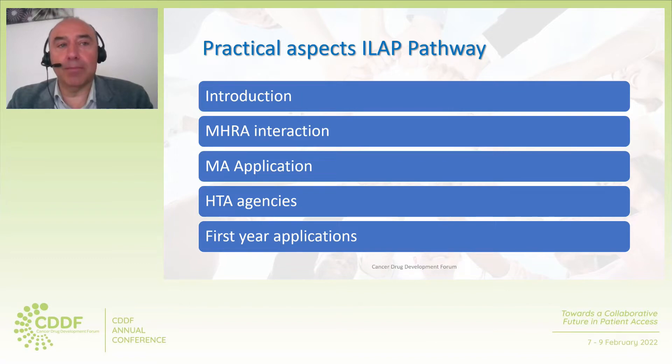With regard to the practical aspects of the ILAP pathway, I will cover four aspects: a brief introduction, the MHRA interaction, the aspect related to the marketing authorization application, the health technology appraisal, and finally a high-level summary of the applications submitted to MHRA to date.